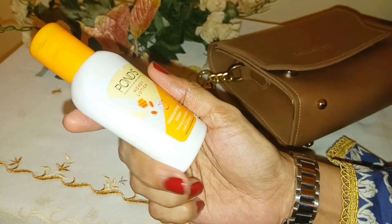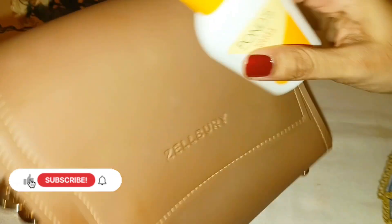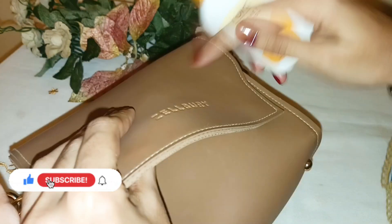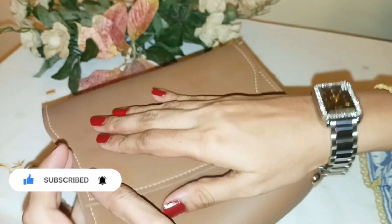Easy bag carry, hand package you can carry it. I hope you like today's video. If you like this video, please like, share and subscribe to our channel. Thank you for watching. Allah Hafiz.